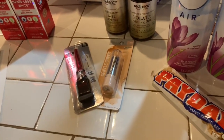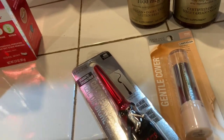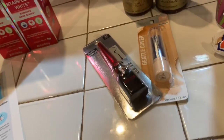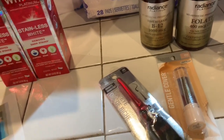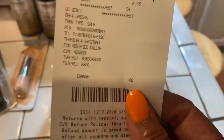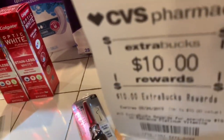The other thing I bought was the Vitamin Radiance. The folate was $9.99 and the B12 was $12.49. I had a $6-off coupon and I used $10 in Extra Care bucks. I paid $6.48 out of pocket and received $10 back in Extra Care bucks.